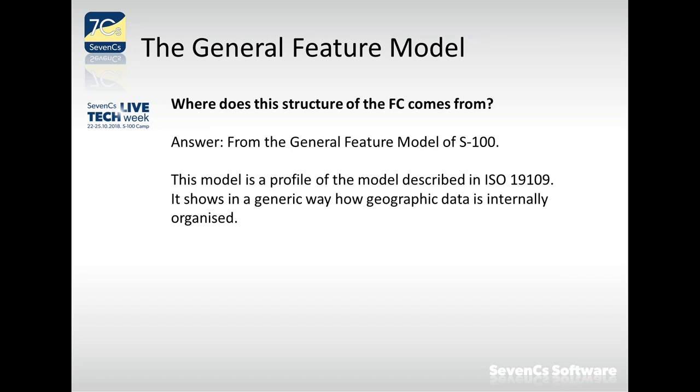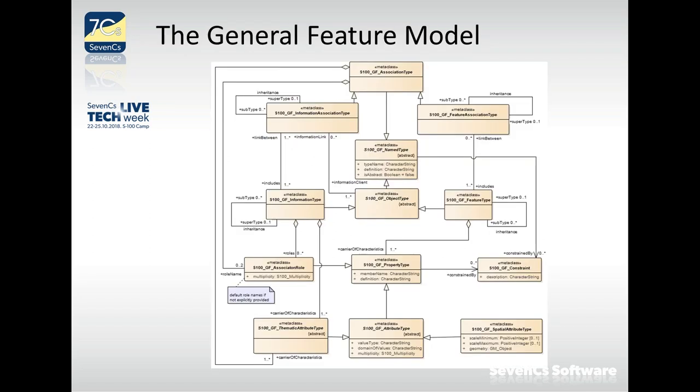Looking at the General Feature Model, it is slightly less complicated than the feature catalog model but still has many lines and boxes. We will focus on a few: feature types, information types, feature associations, information associations, semantic attributes, and spatial attributes — terms we have heard before but slightly differently named here.